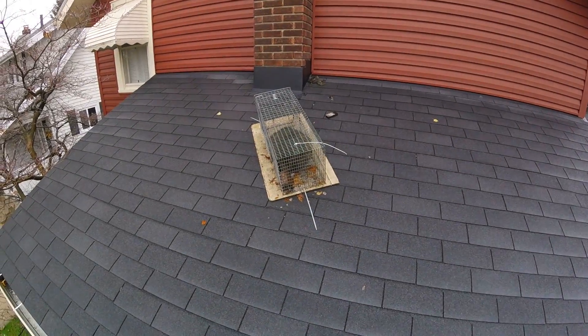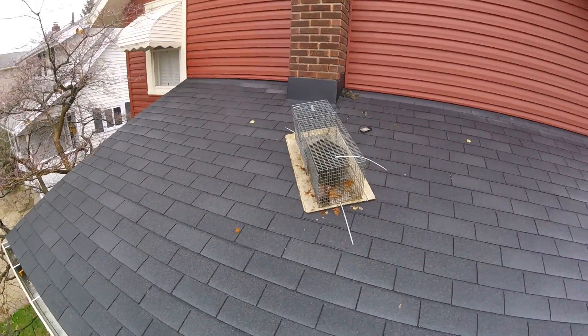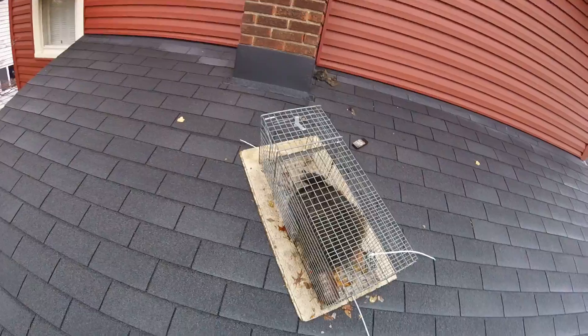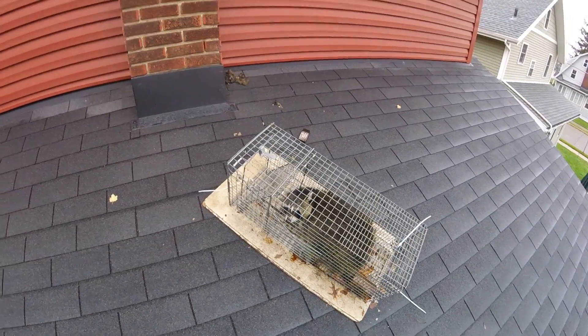Hello everyone, this is Ryan with Frontline Animal Removal, and today I'm going to talk about figuring out a problem. Here we have a raccoon in a cage. I set this trap yesterday and caught him today. As you can see, he's a big fat sucker.